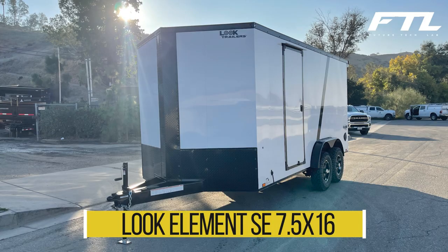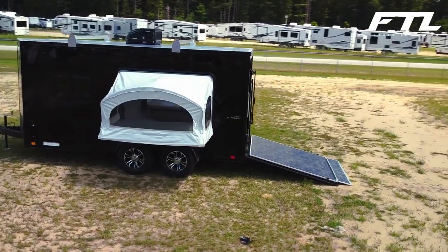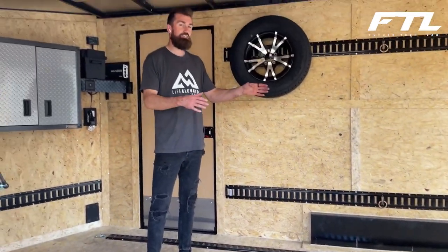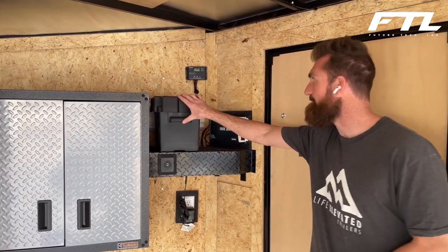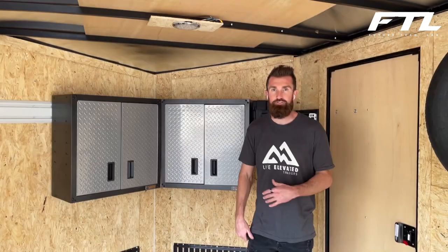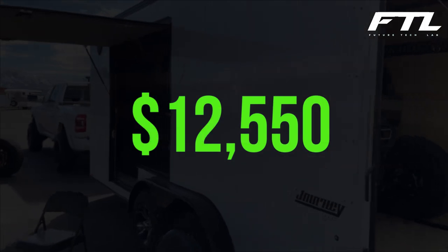Number 6: Look Element SE 7.5 X16. If you choose this trailer, it will be simple to carry out your plans for moving motorcycles, transporting furniture, and operating a fully functional mobile workshop. It has an interior height of 7 feet and a lifting capacity of 4,250 pounds. There is ample room for everything, and specialized locking mechanisms will assist in keeping the space organized. Without causing any material damage, the trailer may be hosed down and washed both inside and out. A lighting setup, a ramp, and air apertures are all included in the standard package. According to the manufacturer, it can be used for nearly any job. It costs $12,550.